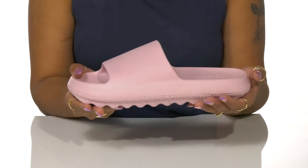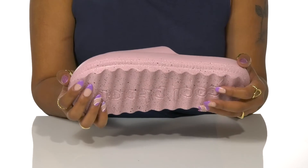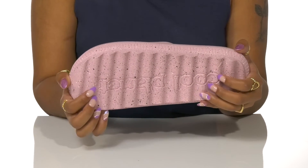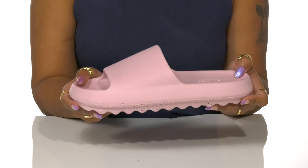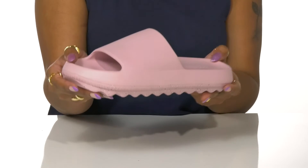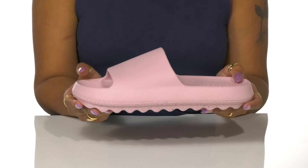A chunky midsole adds shock absorption while staying on that new age trend. This outsole has waving ridges for extra traction and features a cool splatter-like design. Perfect for lounging around the house or when you need to run errands, these shoes will keep you comfy and stylish all season long.